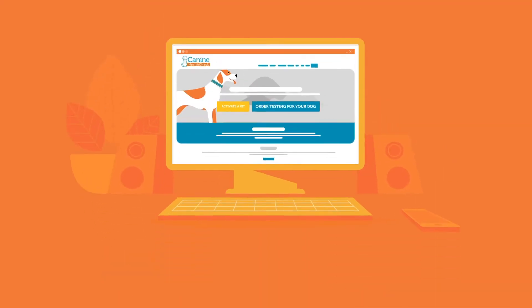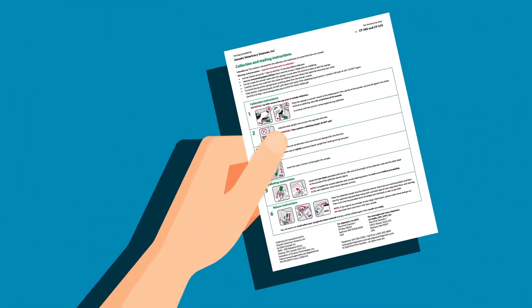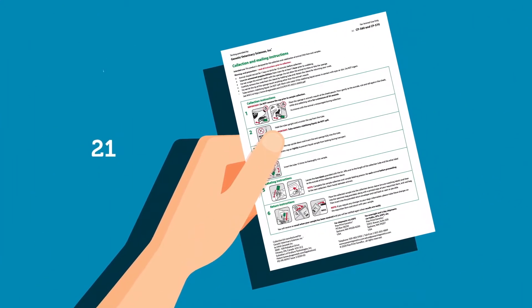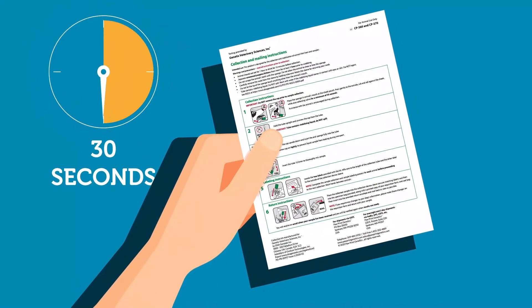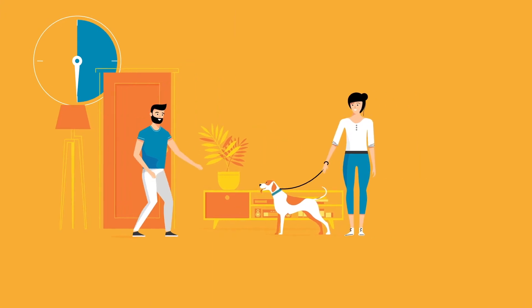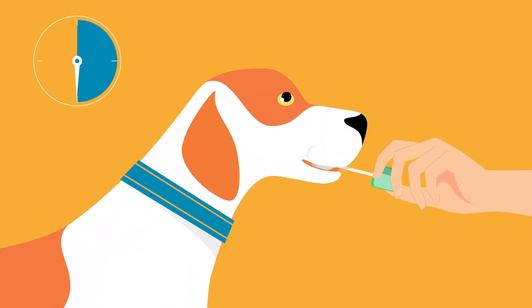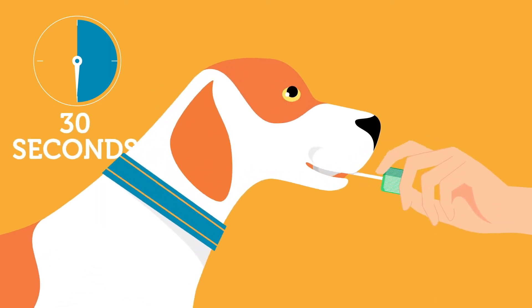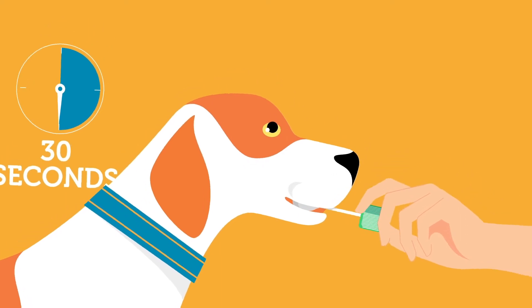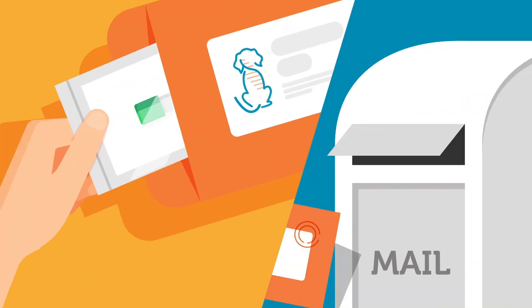To start, place your order, then collect a sample. It's very important to properly swab your dog, or we may have to request new samples which will delay testing results. So grab an extra hand, then place a swab between the cheek and gum. Gently press to the outside of your dog's cheek and rotate the swab back and forth for at least 30 seconds to collect cheek cells and saliva. Carefully package and label each swab and mail them to our lab right away.